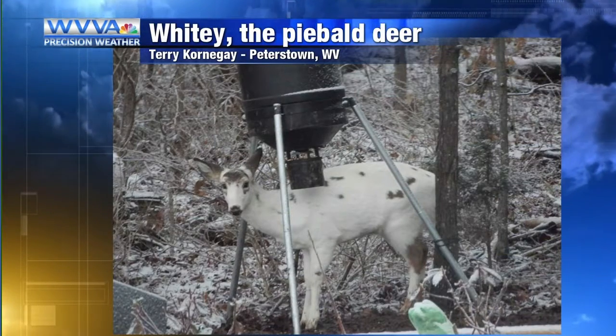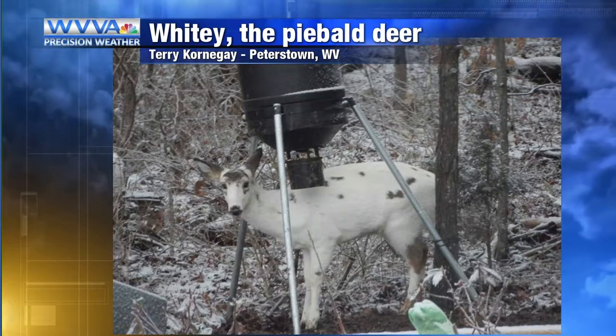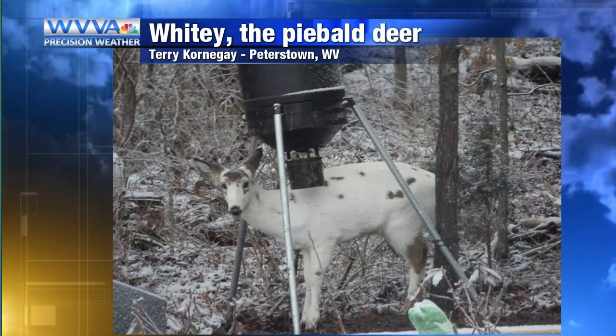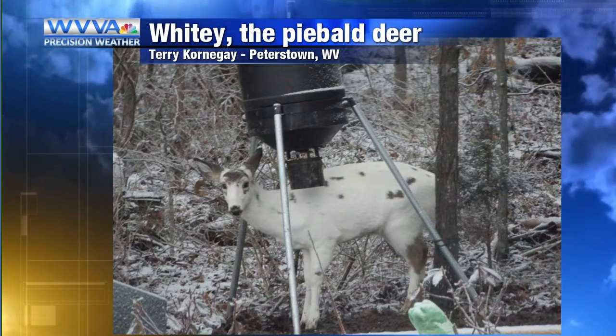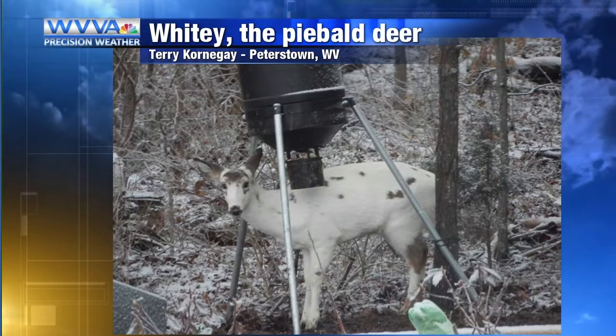They call this guy Whitey, even though this is not an albino deer — actually stand corrected. Piebald is not a term that I've heard often, maybe only a handful of times, but this is what you call a piebald deer. It's not an albino deer. They're a little bit different. They have some brown spots, and usually with albinism you have pink eyes. This is a different kind of genetic mutation.